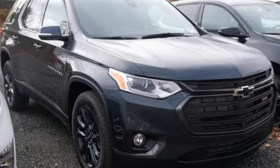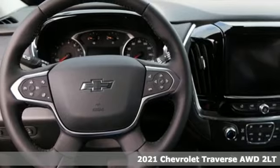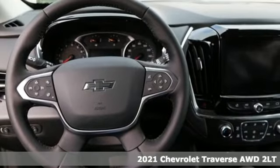Here's a new 2021 Chevrolet Traverse. Style, space, and amenities. This is everything but compromise.